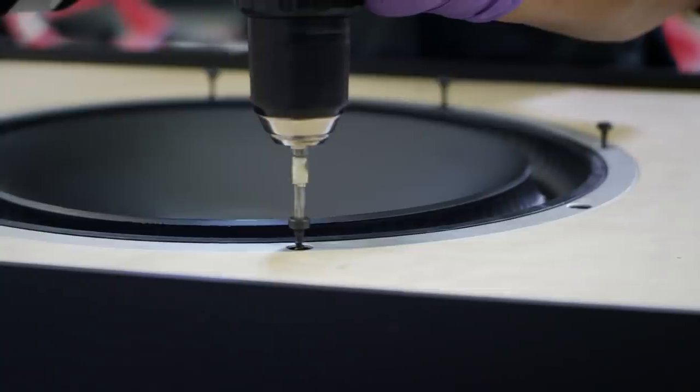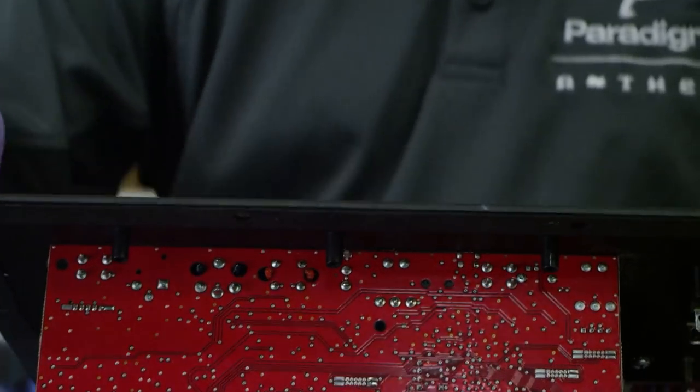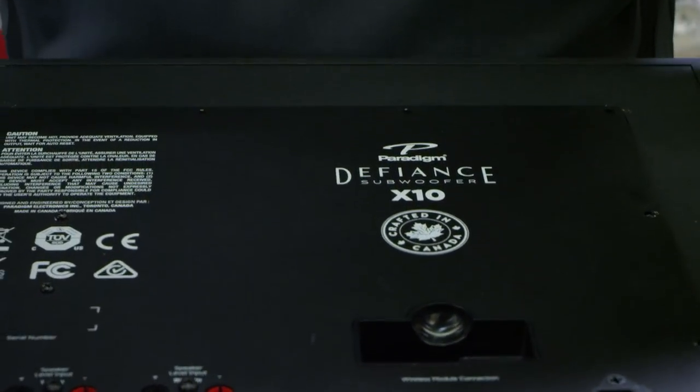The Defiance X-Series is proudly crafted in Canada, delivering uncompromised performance to your living space. One of the most challenging things when it comes to subwoofers is getting the positioning and the product to actually sound great in a room.